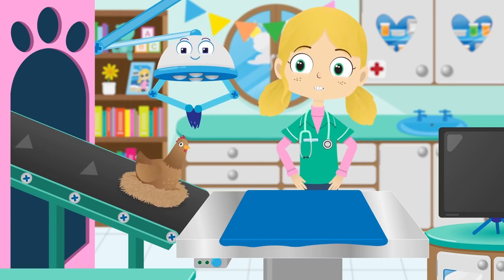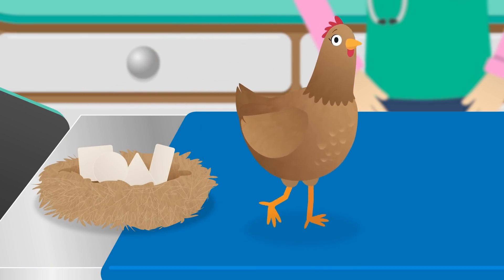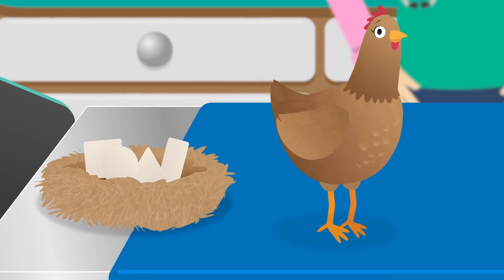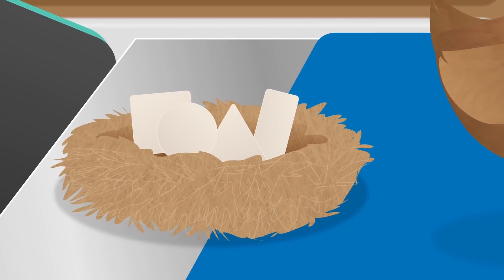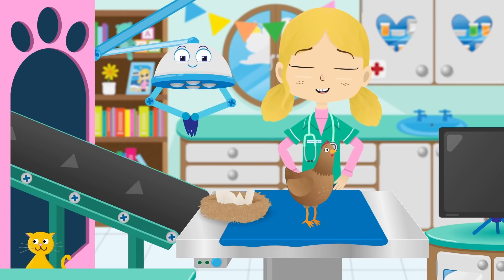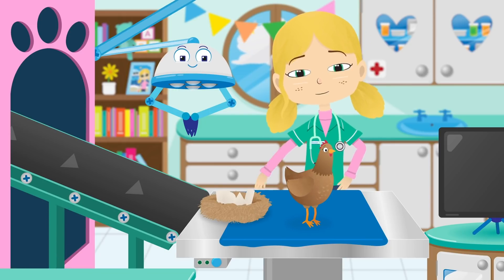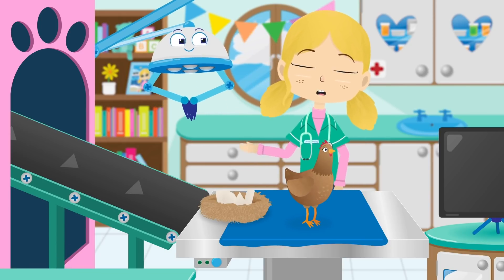What seems to be the problem? Look! Henrietta's laid four eggs, but they're all different shapes and sizes, and not at all the right shape for an egg. I think Henrietta has forgotten what shape egg she needs to lay. Robbo, shall we try and remind her?